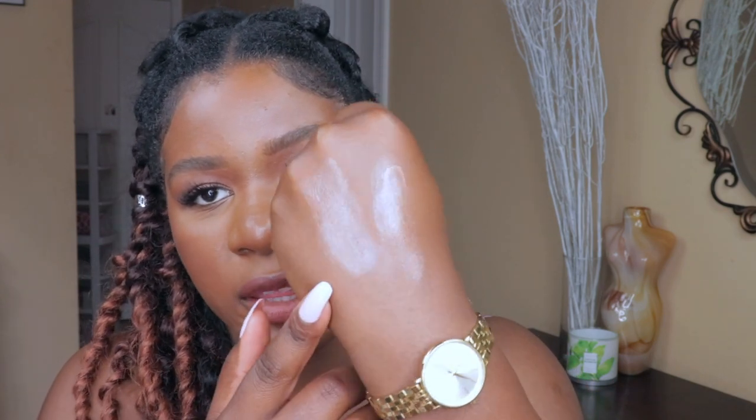Next is the Danessa Myricks Beauty Dew Wet Highlighter in Hot Water — I've been wearing this every other day because it is so good. It has more of a brownish-gold undertone but applies clear on the skin. It blends in even more on my skin tone because of the brown base. Comparing the two swatches, both are beautiful and very wet-looking.